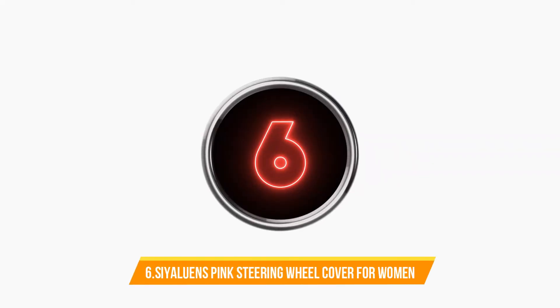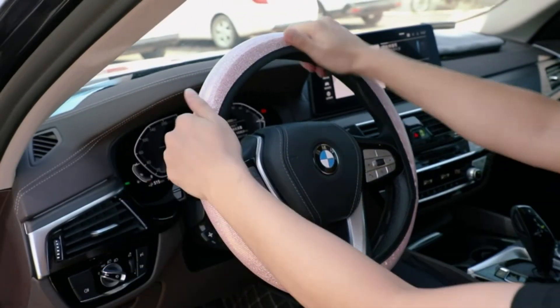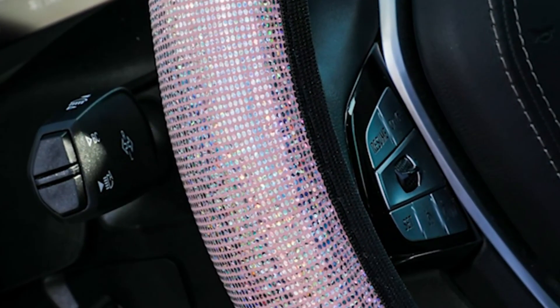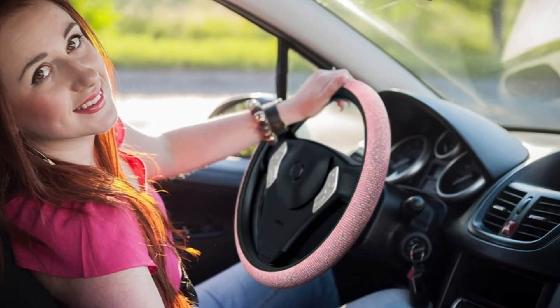Number 6: Sealoon's Pink Steering Wheel Cover for Women. This cover is suitable for round or D-shaped steering wheels with a standard size of 14.5 to 15 inches. Foldable design, easy to carry, simple installation — does not require any tools. This one is made of microfiber leather material which is non-slip and heat resistant, smooth and soft odorless.